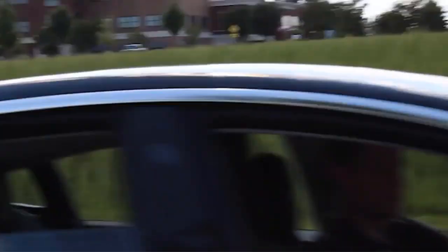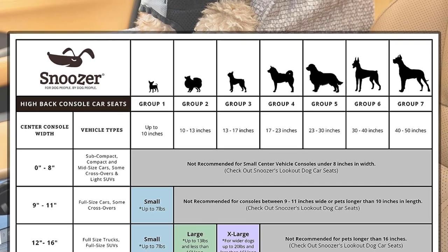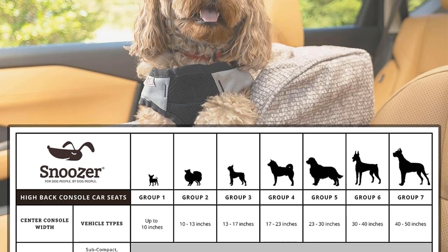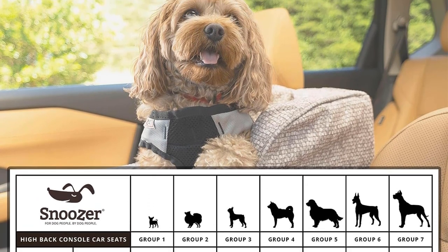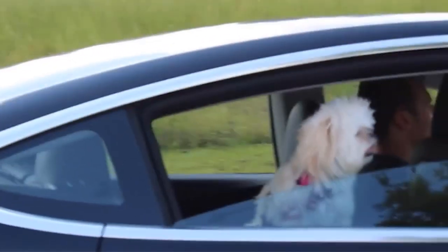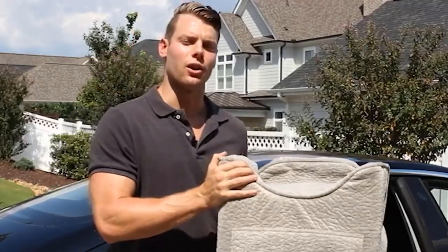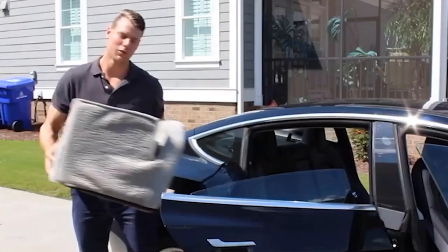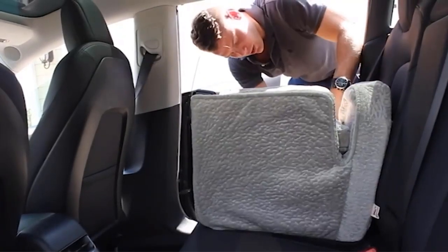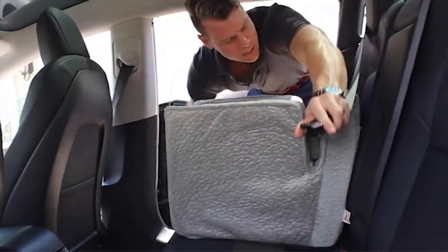One of the notable advantages of this dog car seat is its ability to provide a front-row view for the dog, allowing them to see the road and their surroundings. This feature is particularly beneficial for dogs that experience car-related anxiety or motion sickness. By providing a clear view outside, the car seat can help calm anxious dogs and alleviate queasiness during the journey, making car travel more enjoyable and potentially turning a dislike for car rides into a pleasant experience.